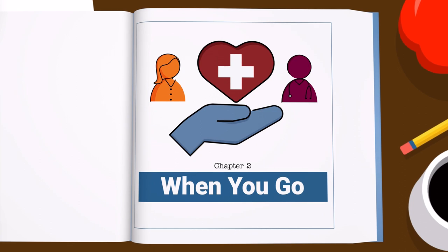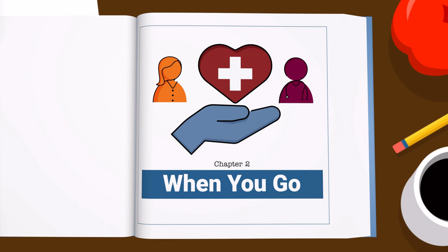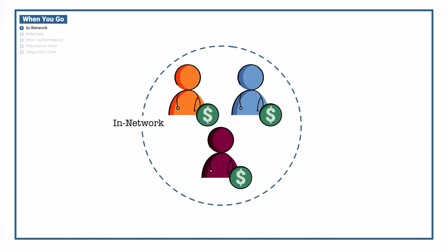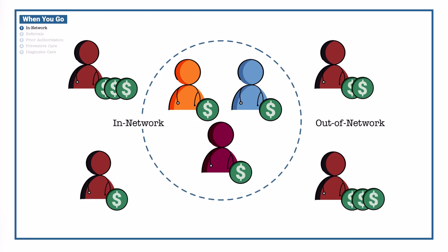When you go to your provider, there are other terms it's good to know — these can impact what you pay. In-network providers are contracted to give you medical services at a rate that's been negotiated between them and the insurance company. Using in-network providers is often the least expensive option. Going to out-of-network providers usually costs much more, and sometimes your plan won't pay anything and you'll have to pay the whole bill.